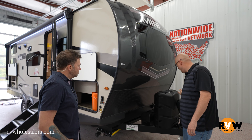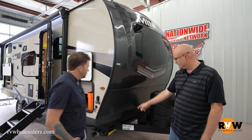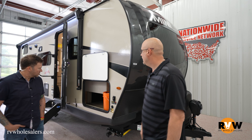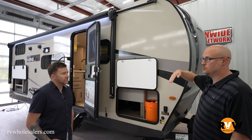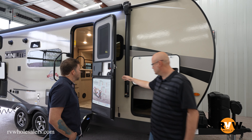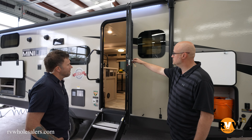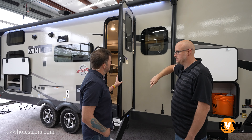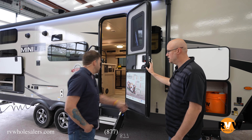You've got a power tongue jack and 30-pound propane bottles. This is full vacuum bonded with an aluminum frame, so this is your higher quality build. You've got storage here with friction hinge doors, and they use a key-alike system so one key does all your latches throughout the whole coach — you don't have to carry ten different keys.